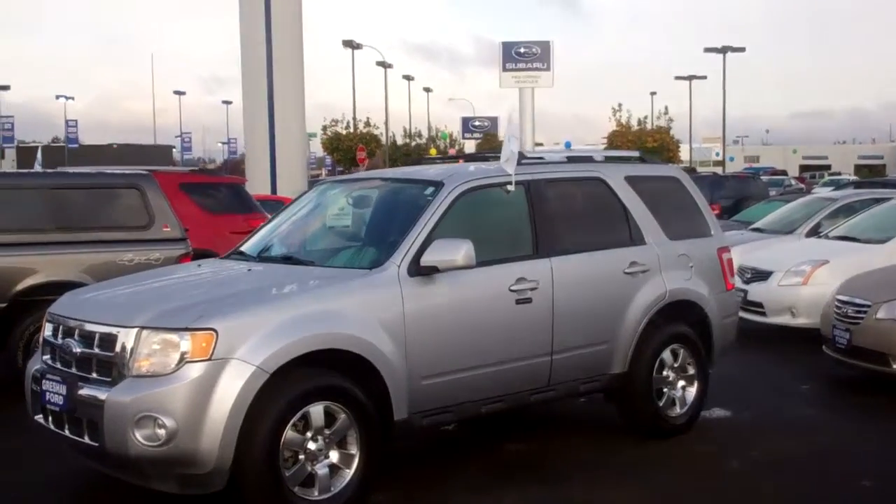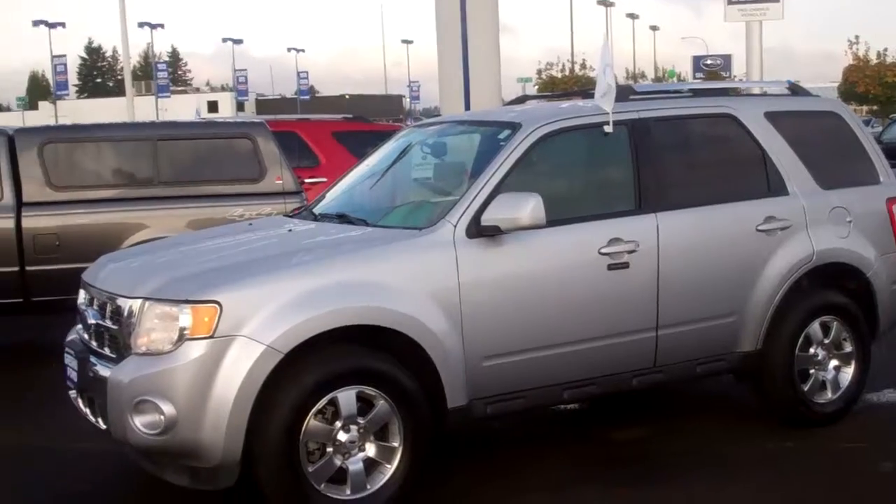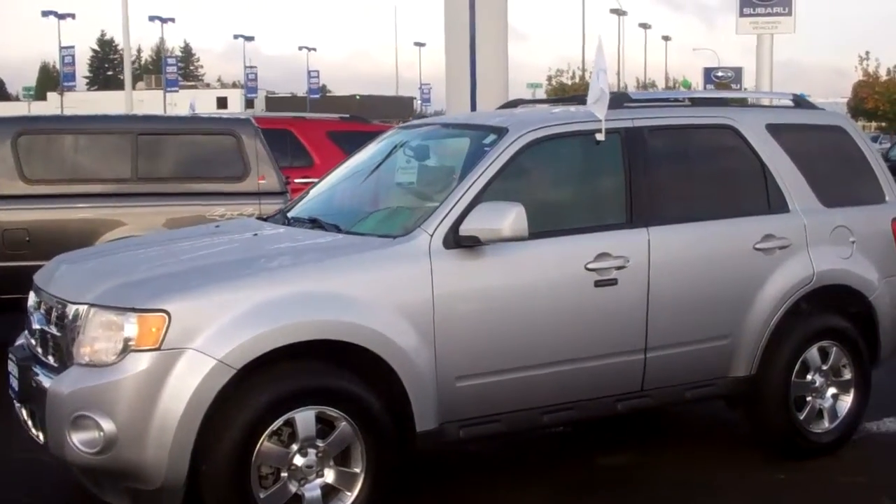It's silver — or platiero — with black leather heated seats inside. It's got the limited alloys and factory fog lights. We'll take a walk around so you can take a look at it.